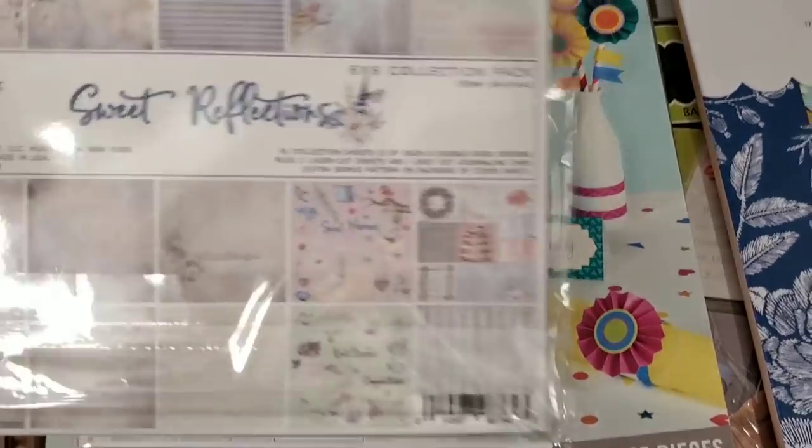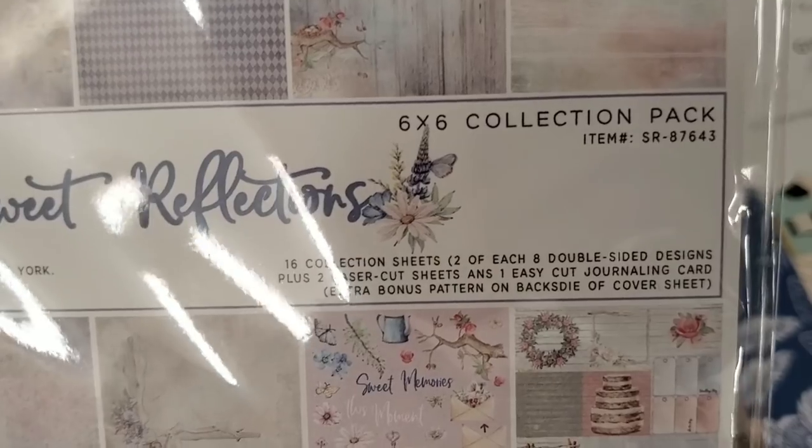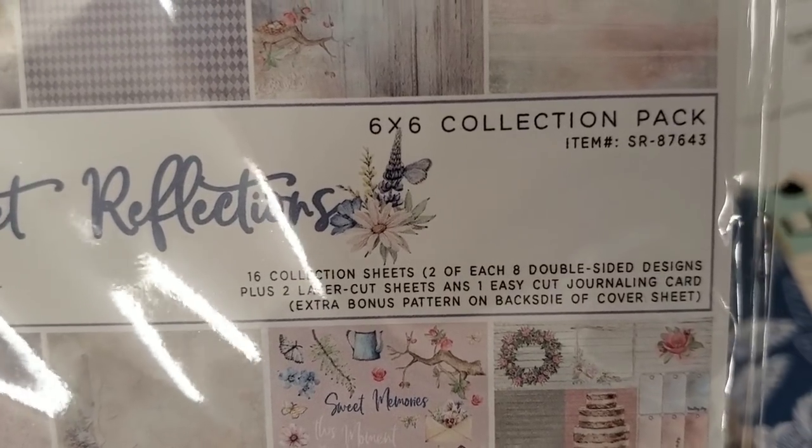And then we have the 49 and Market paper stack — here's your information on it.